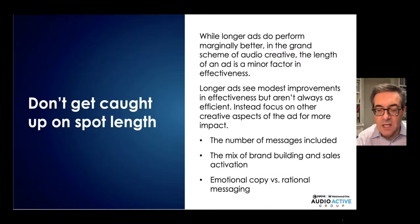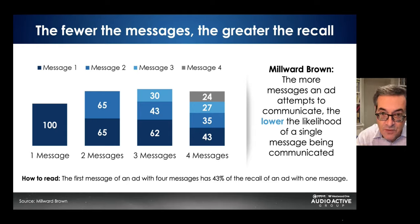Spot length: we've done tons of audio creative testing and find that ad length has little to do with effectiveness. There are so many more important things to focus on, like how many messages are in the actual ad, brand building versus sales activation, and emotional versus rational copy. The fewer the messages, the greater the recall. Millward Brown finds ads with one message have a recall index of 100, while ads with four messages have recall of only 24 to 43 percent of that. So exhibit some restraint — prune down your messages and drive greater recall.